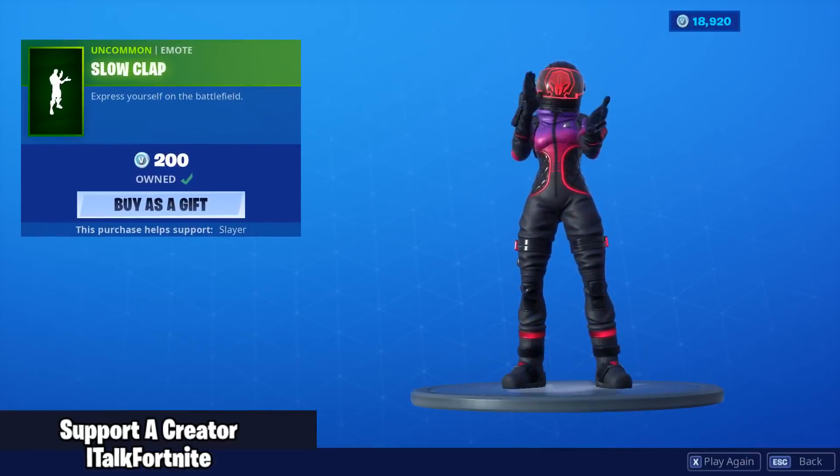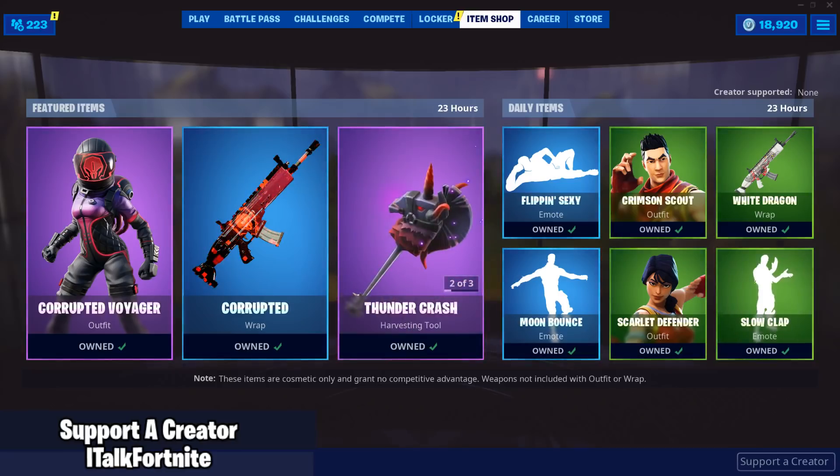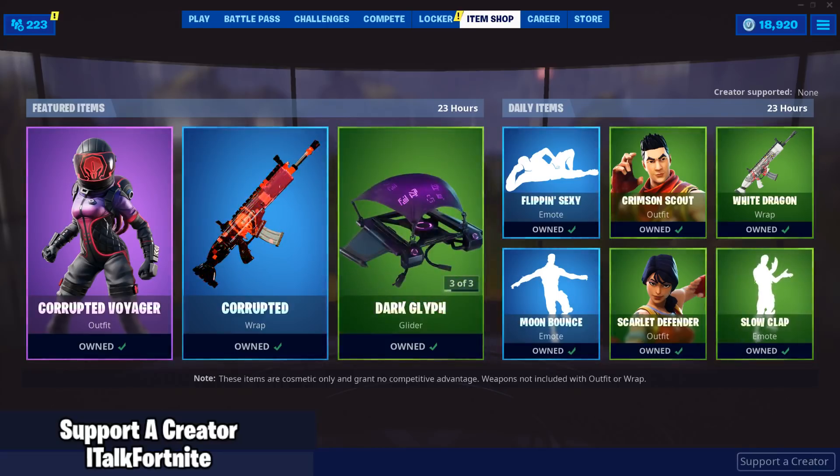I'm very confused by this new skin, not gonna lie. But that's it for the shop, guys. Hopefully you enjoyed — if you did, let me know with a like, comment down below what you think about the shop, and subscribe for daily content. Have a great one everyone, see ya.